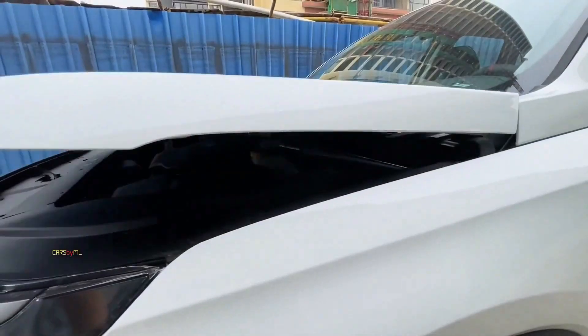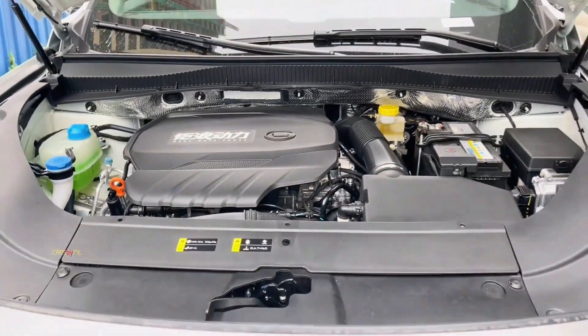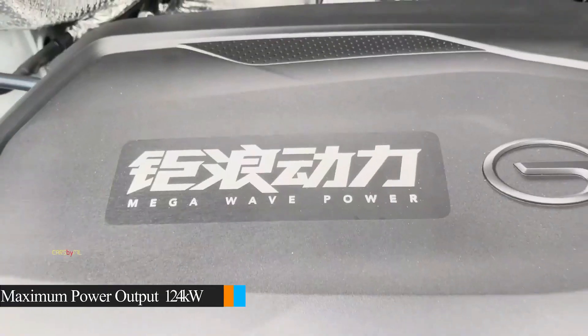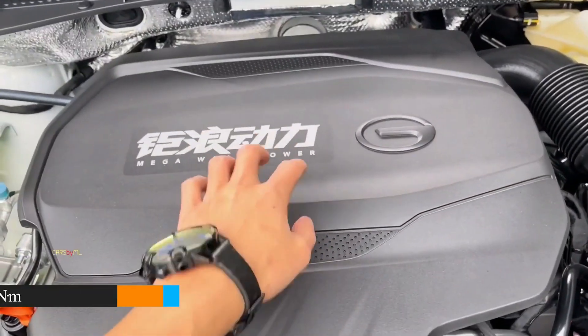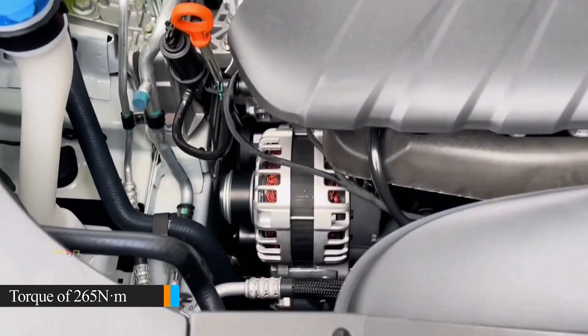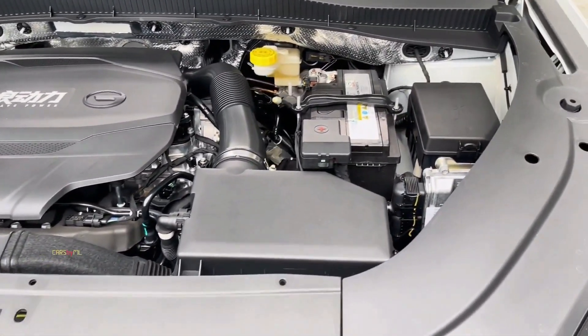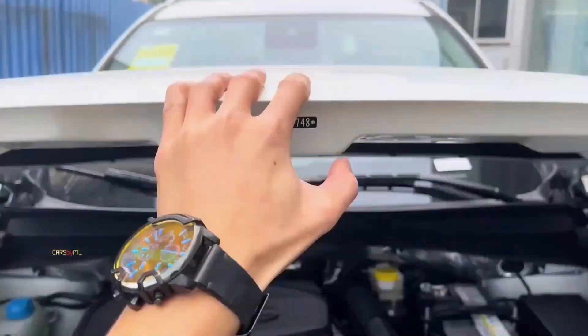The GS4 is equipped with a new-generation GAC 270T engine, delivering a maximum power of 124kW and torque of 265Nm. Paired with the all-new ISIN 6AT Tiptronic transmission and a European-standard chassis, this crossover SUV offers an exhilarating driving experience.